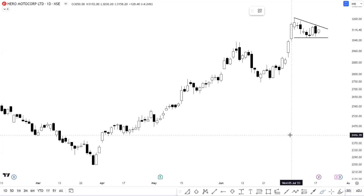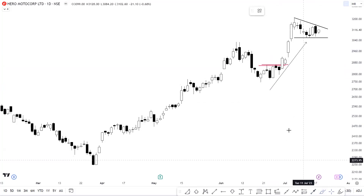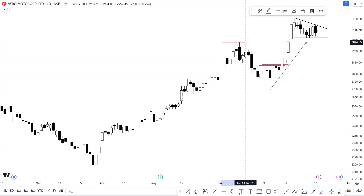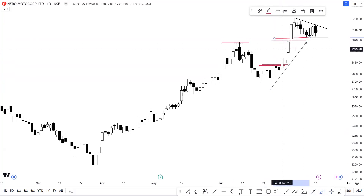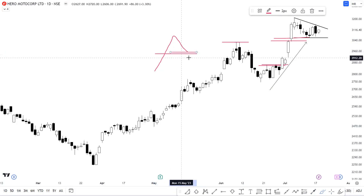Let's talk about stocks, starting with Hero MotoCorp. After the breakout of the 2860 level, we got strong momentum in the stock — and we have been tracking this stock from that 2860 level. Even after the breakout of the 3035 level approximately, the stock has approached that breakout zone again. When a stock approaches a previous breakout zone, that level will work as support because of the concept of polarity, which simply states that support and resistance reverse their roles.